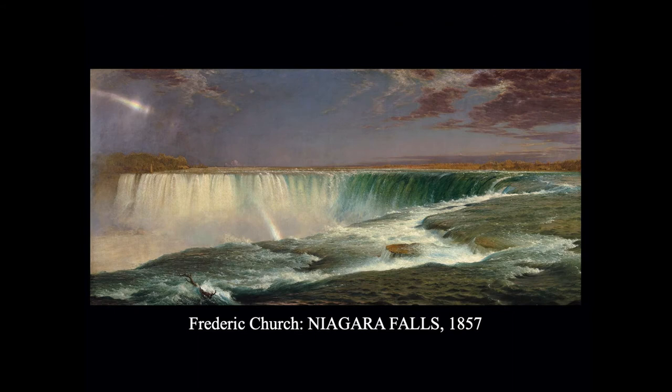Frederick Church became famous and was probably the most popular American landscape painter of his day. He painted in the Hudson Valley and in upstate New York, and then later traveled quite widely. This is Niagara Falls — again a very powerful subject. There is no human presence here; it is just this great, powerful aspect of nature.